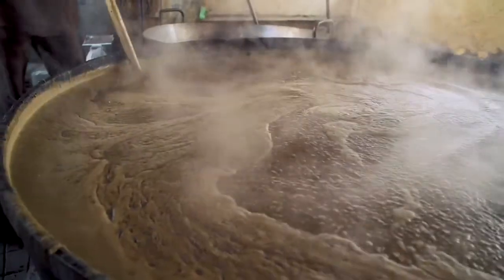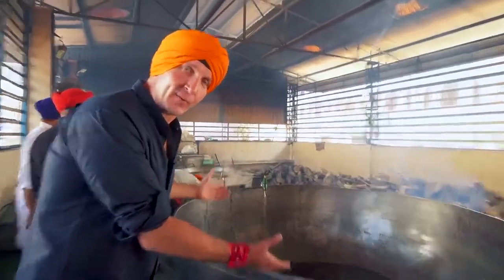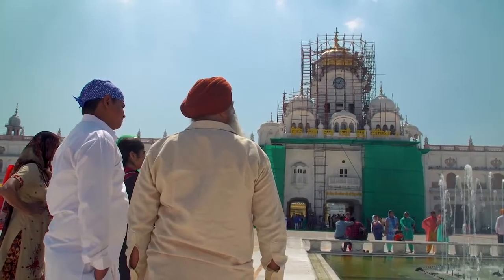Have you ever seen a pot this big in your life? It's bigger than a swimming pool. Welcome to Amritsar, home of the largest Sikh temple in the world.